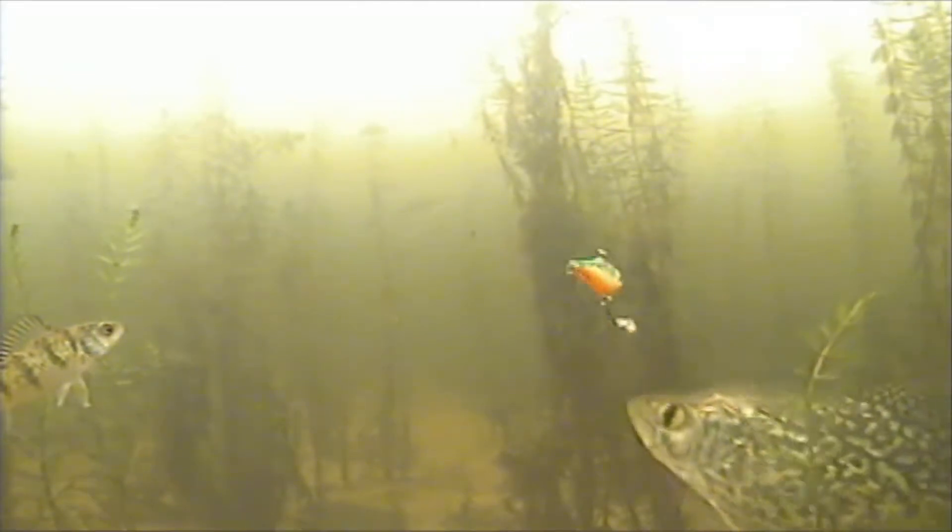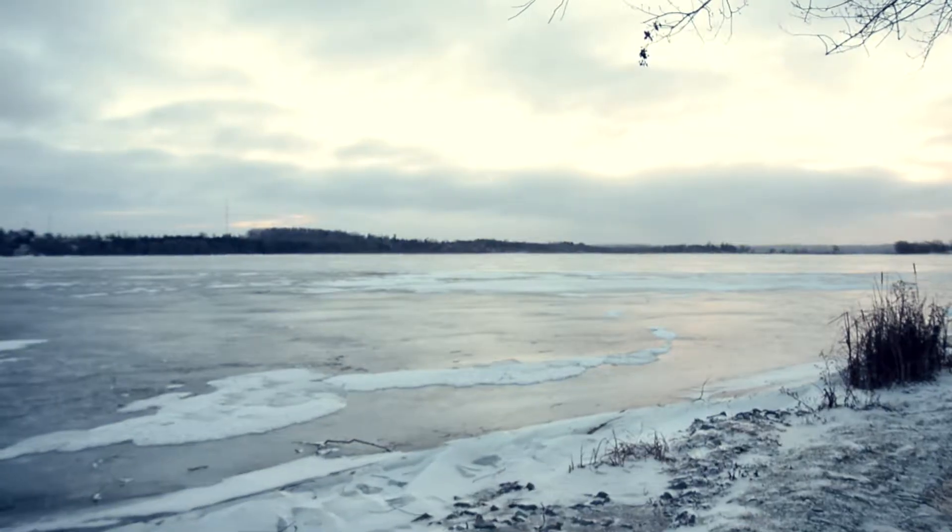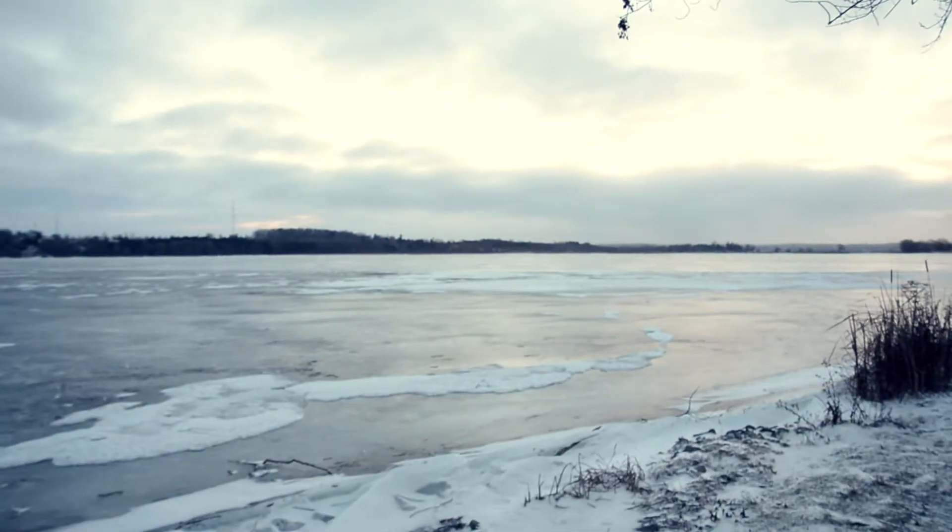One thing that can change quite a bit once winter rolls around is the oxygen level underneath the ice. Just like humans, fish and other organisms that live in the water require oxygen to survive. But when the ice freezes the lake over, there's no more opportunity for oxygen to diffuse into the water from the atmosphere.